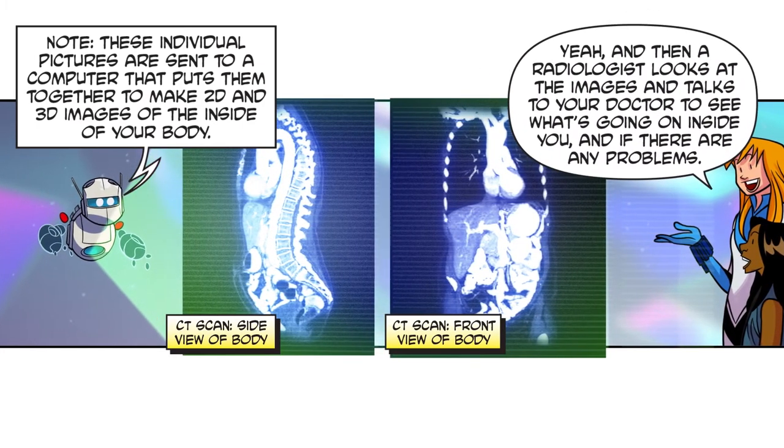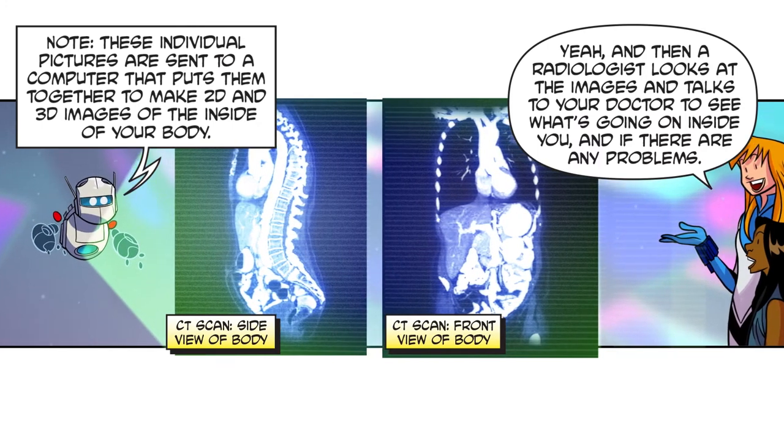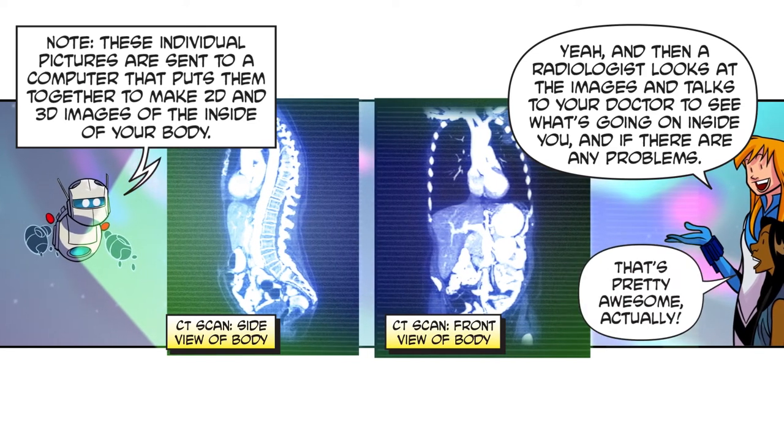A radiologist looks at the images and talks to your doctor to see what's going on inside of you and if there are any problems. That's pretty awesome, actually.